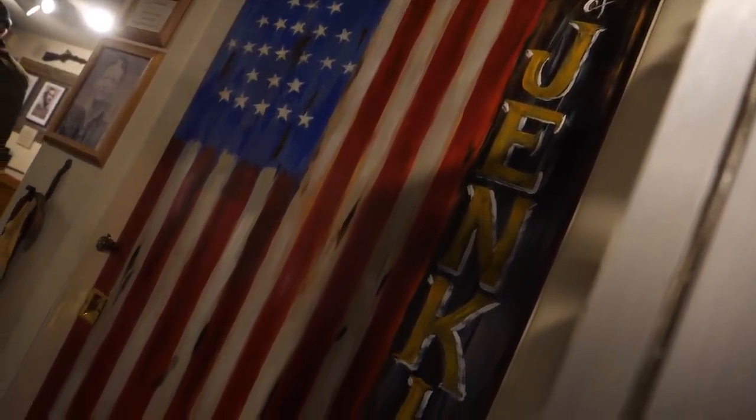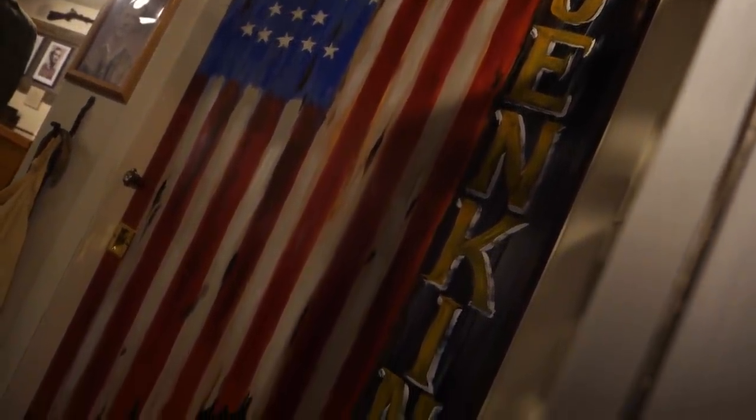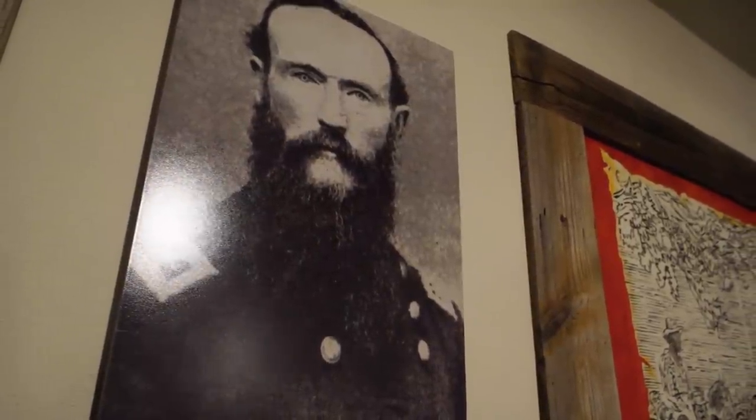Inside the Grant County Museum they have probably the largest collection of Jenkins Ferry artifacts that you can find anywhere. We've got Brandon and Migs in here and we're all kind of looking around, and we also have Lindsey. She is the director of the Grant County Museum and probably knows this place better than anyone — she's been here 11 years. She's going to show us a few of the items that really stand out here related to the Battle of Jenkins Ferry.